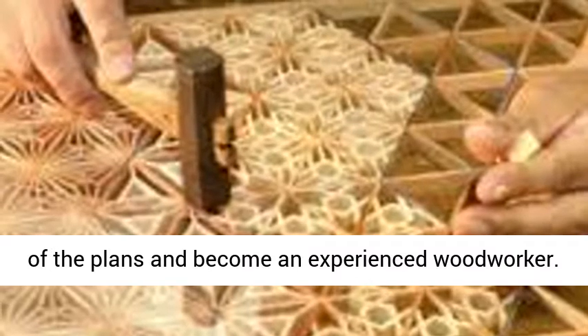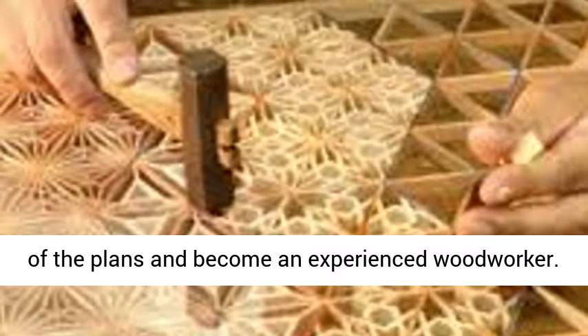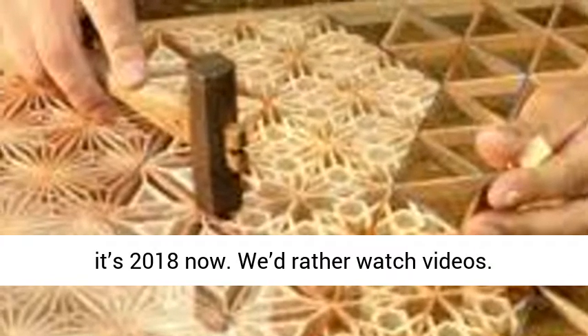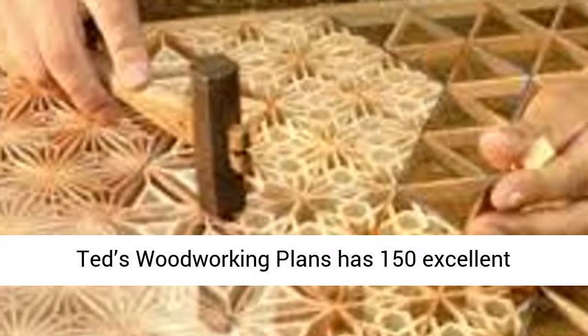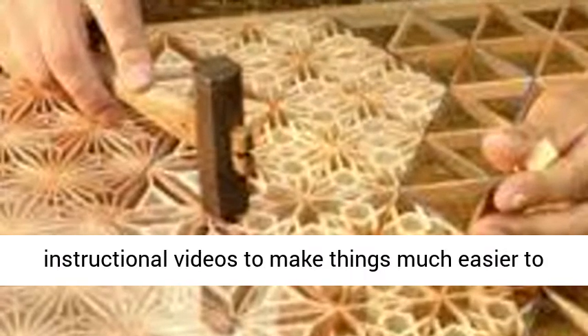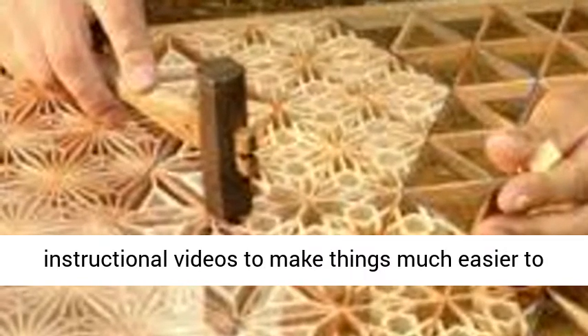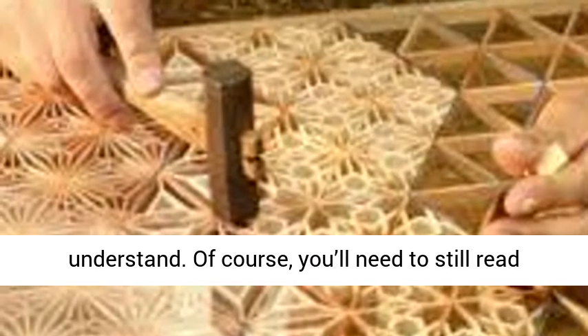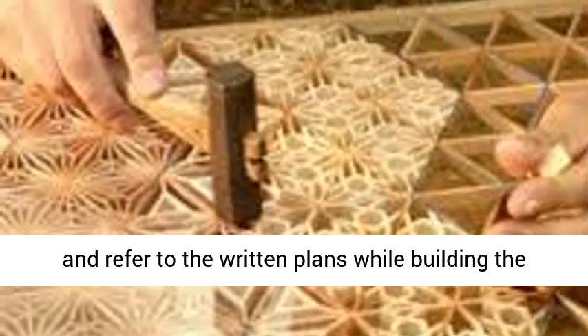A picture may say a thousand words, but it's 2018 now — we'd rather watch videos. Ted's Woodworking Plans has 150 excellent instructional videos to make things much easier to understand. Of course, you'll need to still read and refer to the written plans while building the projects.